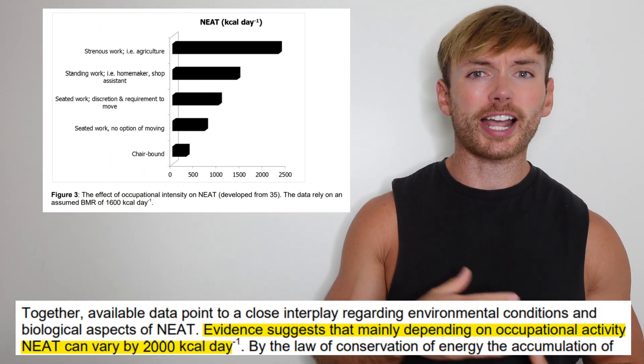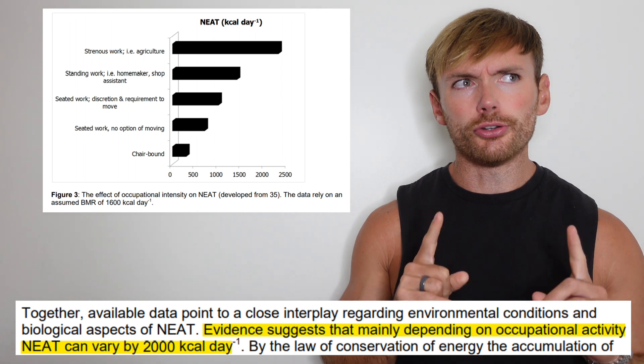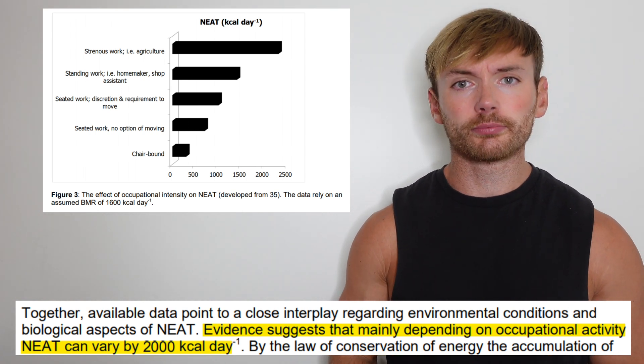One study concluded that people with an active lifestyle could burn 2000 calories per day, not through formal exercise. The last time I put my same stats into five different calorie calculators, I had numbers ranging from 2300 calories per day to 3200 calories per day. So the target that you're aiming for is now pretty blurry.